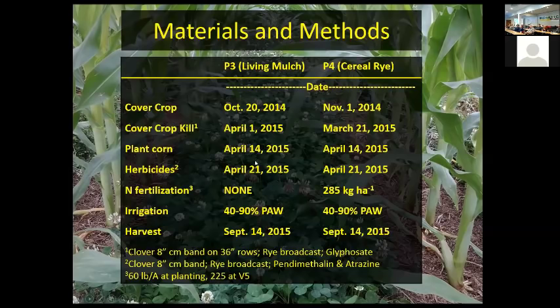No nitrogen fertilization in the living mulch system. In the cereal rye system we used 285 pounds per acre of nitrogen — 60 pounds at planting and 225 pounds at the V5 stage. Both were irrigated to maintain good soil moisture. We harvested on September 14th.